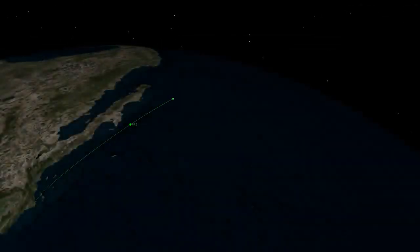The Delta IV Cryogenic Second Stage will carry the payload to its final orbital destination, where it will begin its national security mission.